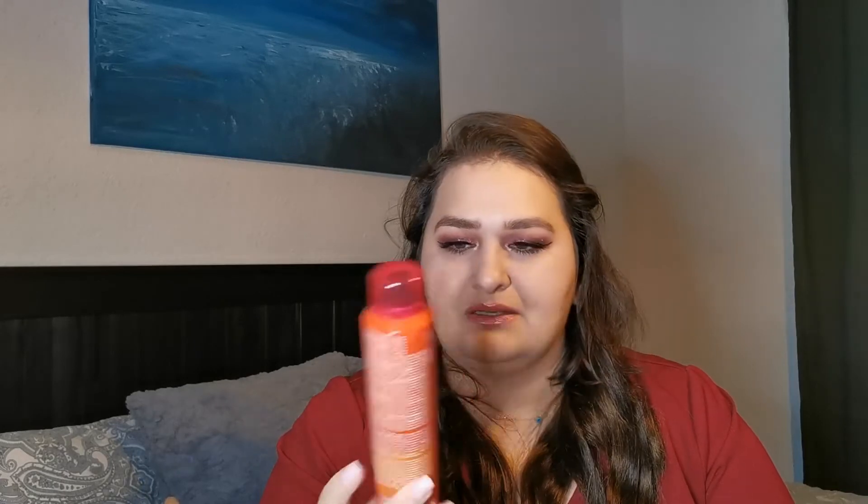I also needed a new dry shampoo and found this Got2b Fresh It Up dry shampoo in a brown color. I'd never seen it in brown before — I hate the white residue you get with regular dry shampoo. This was 1.65.